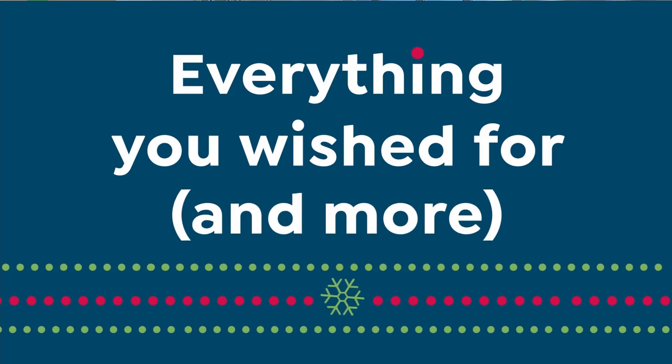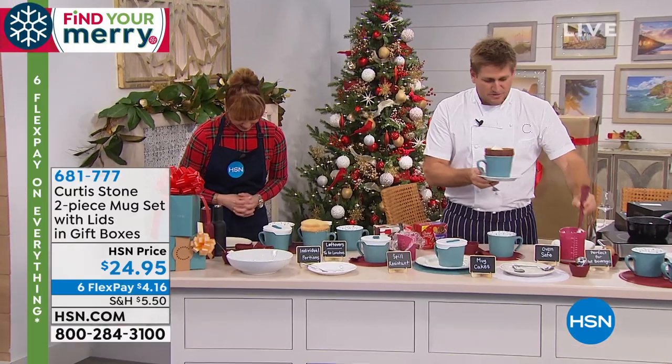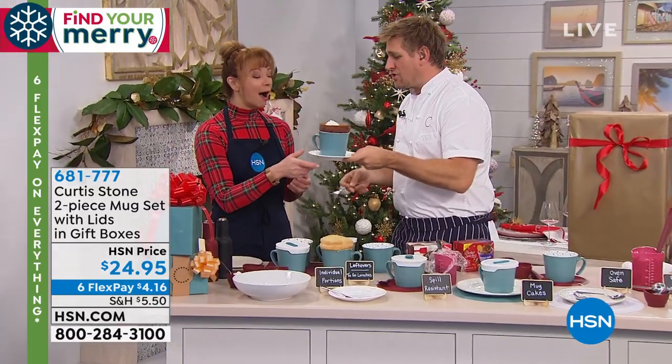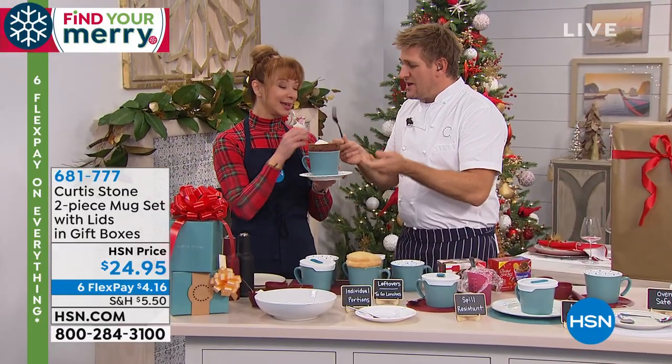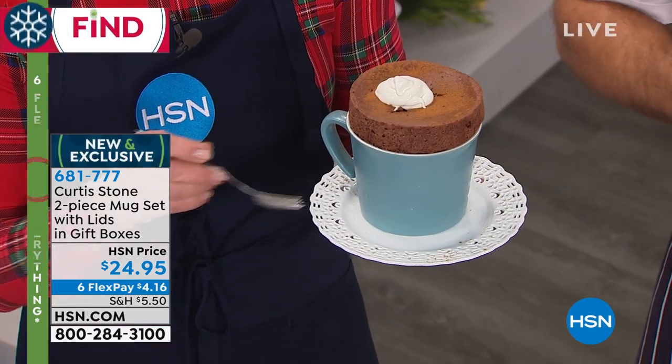You started the hour saying you were mad — a little mad because you missed out on the rapid skillet. Well, I've made you a chocolate soufflé, my darling, in my brand new mug. I bought these last night — aren't they so cool? Because I know they're going to sell out so quickly.